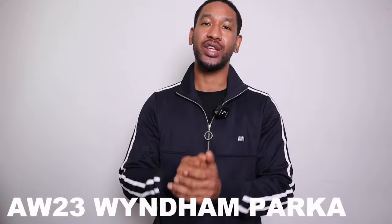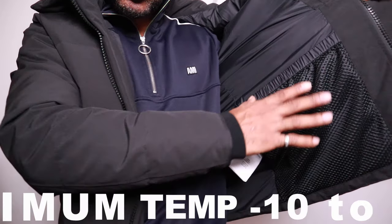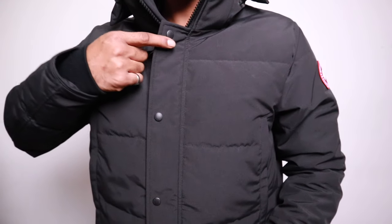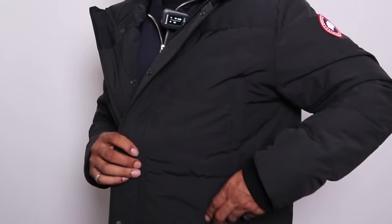Now let's look at the Canada Goose Windham parka. It's very similar to the Macmillan — the warmth, features, and materials are all more or less the same. The key difference is the side pockets: on the Windham they're much bigger, running all the way to the top with a top pocket and a bottom pocket on each side. The pockets are fleece-lined, same as the Macmillan, which is great for warming up cold or wet hands.